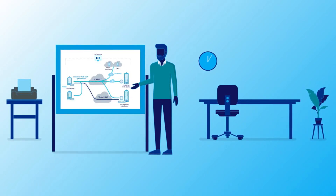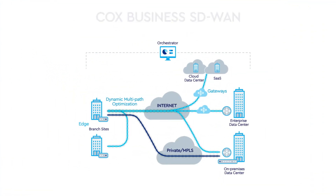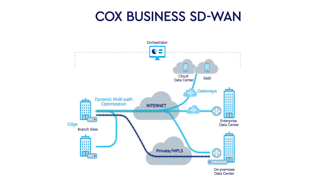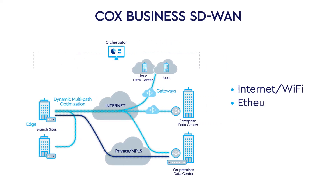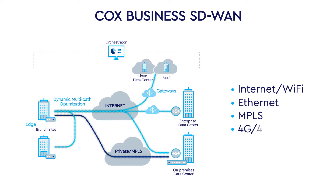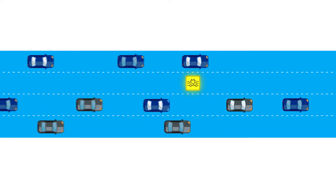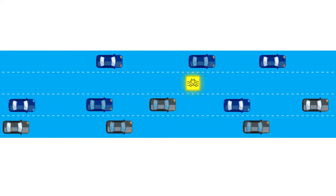Welcome to Cox Business SD-WAN, a cloud-delivered solution powered by VeloCloud that revolutionizes the way your WAN works, dynamically distributing traffic across all transport modes to fit your network policies, and automatically working to help steer clear of issues to help ensure optimal transport for each application.